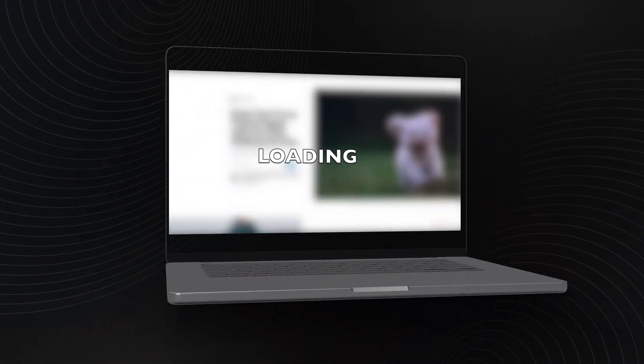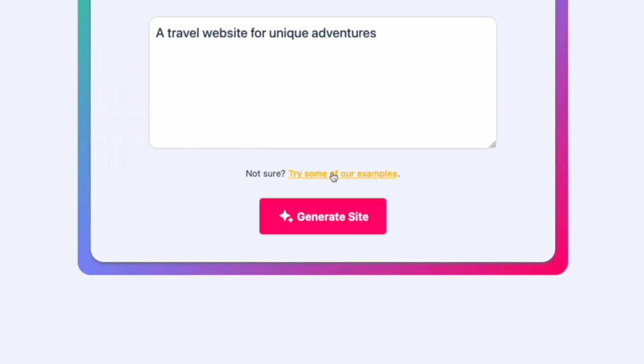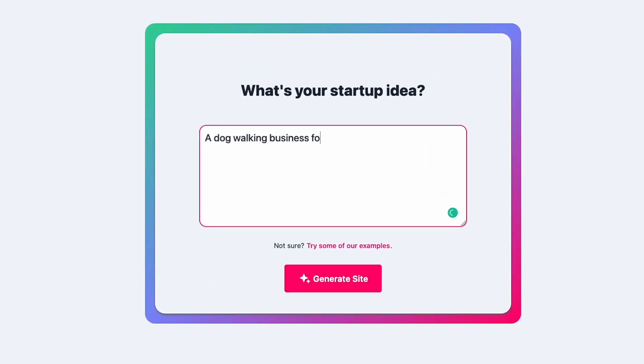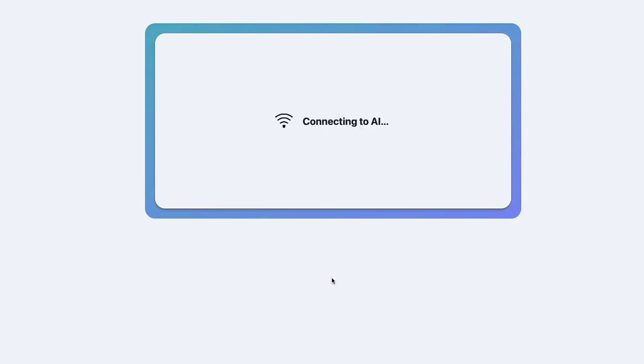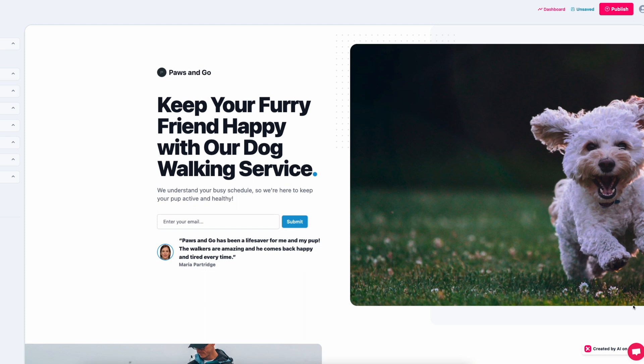The tool will generate all the branding for you in seconds. If you don't have an idea, you can try out some of their examples by clicking right here and it'll give you a couple of business ideas to get started. I personally want to start a dog walking service for those who are short on time, so I click on Generate.